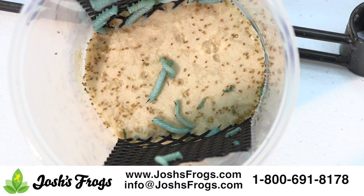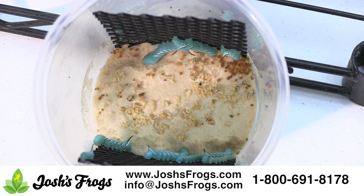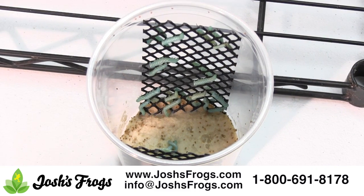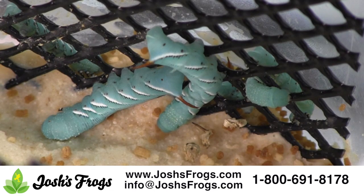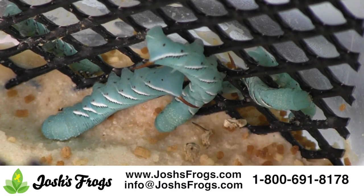Josh's Frogs offers two different size pods: a small 25 count and a large 12 count. Each small pod contains at least 25 — generally 28 to 30 — small, fat, healthy hornworms ready to be fed to your pets. You can also allow the worms to continue to grow. With the food present, they will reach about an inch and a half long by the time they run out of food.